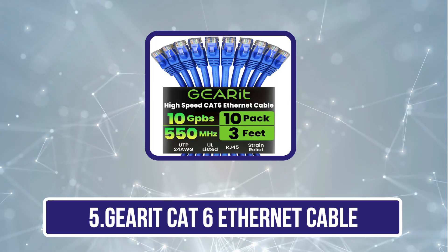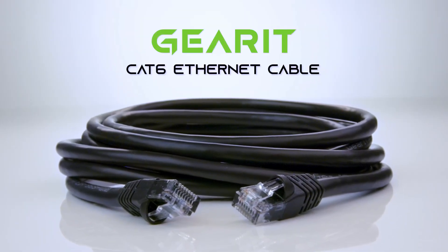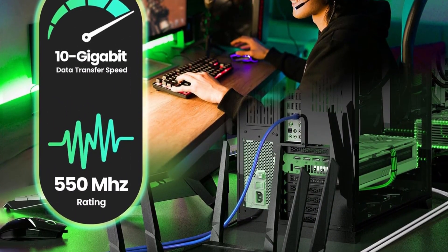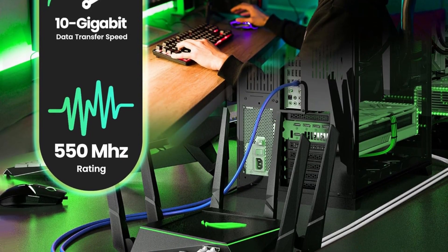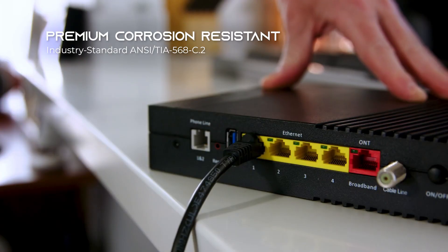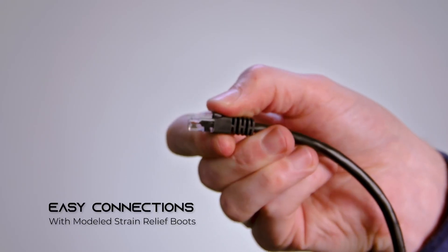Our last choice is the Gear It Cat 6 ethernet cable. This high-precision Cat 6 ethernet LAN patch cable is designed for both performance and reliability, fully compliant with ANSI/TIA 568-C.2 standards and ETL verified for consistent network compatibility. Pre-terminated with RJ45 connectors, it comes in multiple colors to support proper color coding in professional and home network setups.